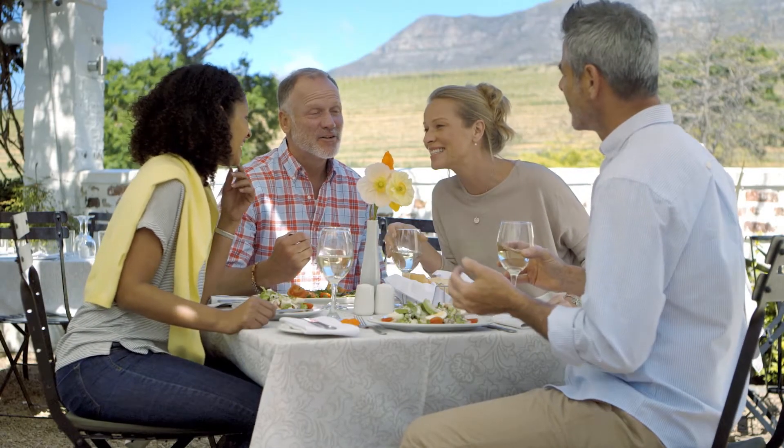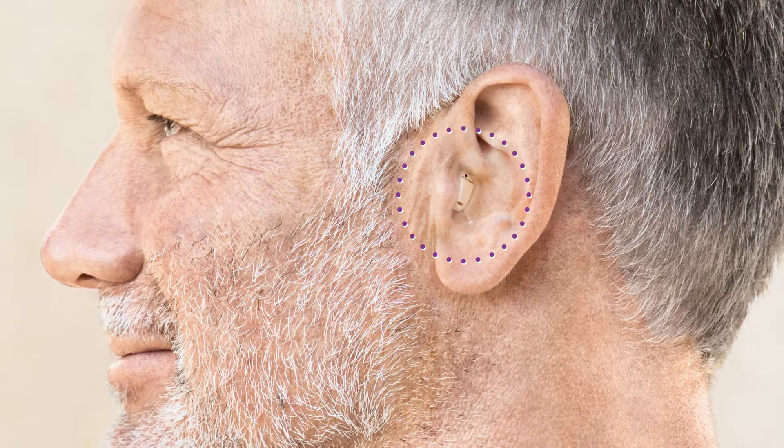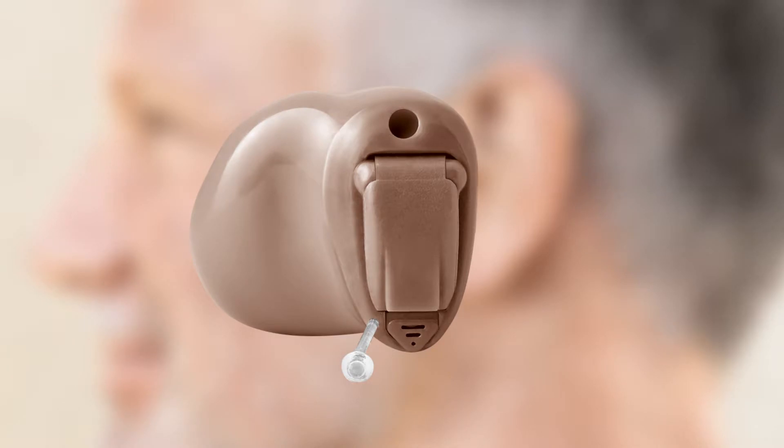For individuals with hearing loss, it's often very important to have a hearing aid which is discrete. One of the smallest and most invisible solutions is a custom-made hearing aid that sits completely in the ear canal, a CIC. It's so small that it's barely visible. However, a hearing aid means that there is limited space for high-tech components in the instrument. For example, there's only room for one microphone.